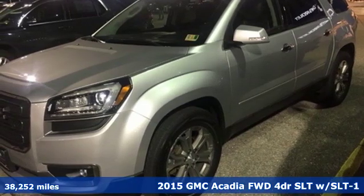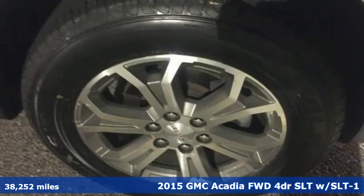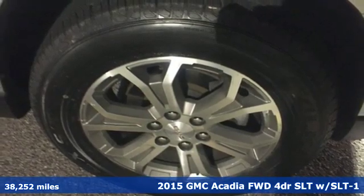It's a 2015 GMC Acadia. GMC — it's not just a vehicle, it's a professional grade tool.